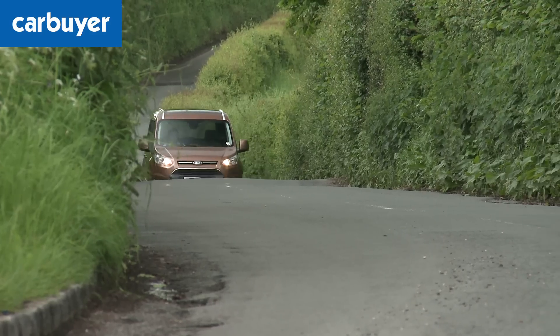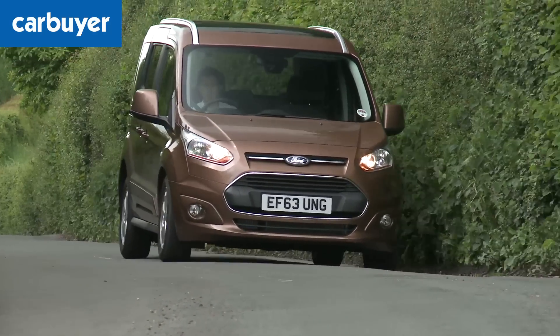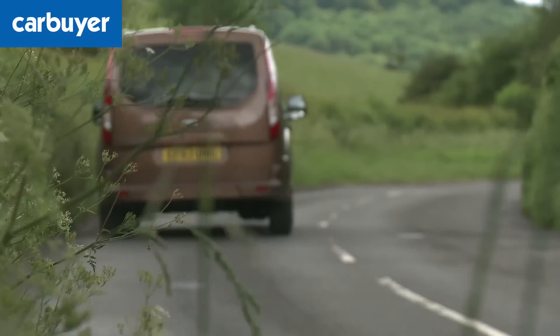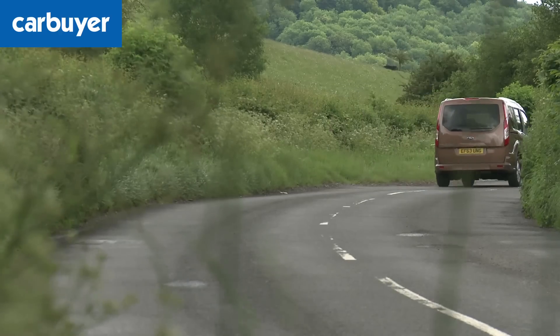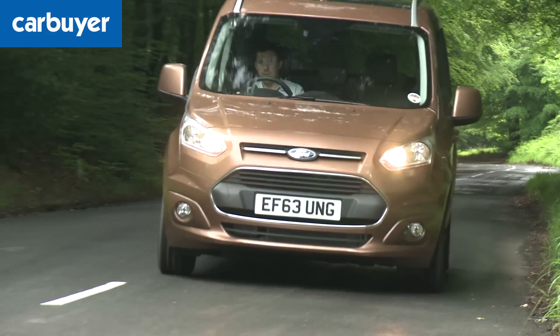You can get the Tourneo Connect with a choice of petrol and diesel power. There's a 1.0-litre turbo petrol which is surprisingly nippy and reasonably economical, but the sensible choice is the 1.6-litre diesel which in its most economical guise can return 61 miles per gallon.